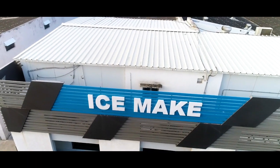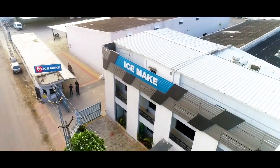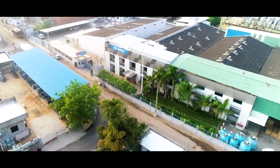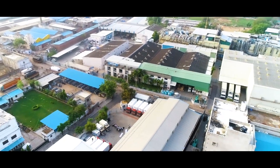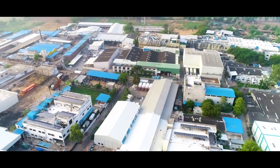Ice Make Refrigeration Limited, a leading manufacturer and exporter of commercial and industrial refrigeration equipment. Our state-of-the-art manufacturing facility operates under five key business verticals: cold room, commercial refrigeration, industrial refrigeration, transport refrigeration, and ammonia refrigeration.